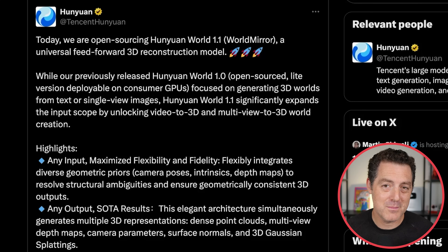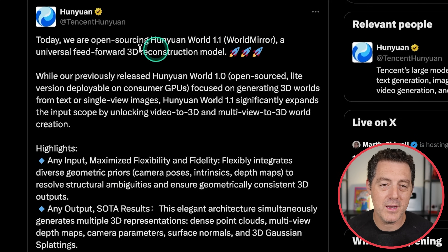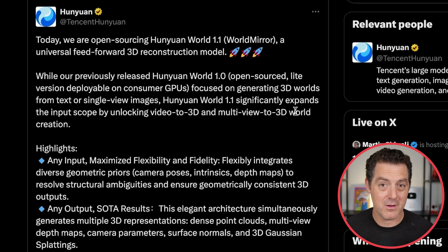We got a new model from Tencent's Hunyuan. They are open-sourcing Hunyuan World 1.1, a universal feedforward 3D reconstruction model. This new version expands the input scope by unlocking video-to-3D and multi-view-to-3D world creation. The Hunyuan World models are world simulation models. It is open source and open weights, so go download it and play around with it.